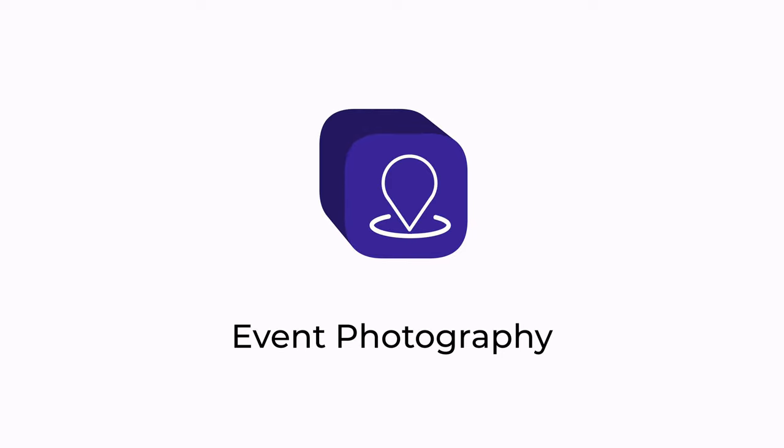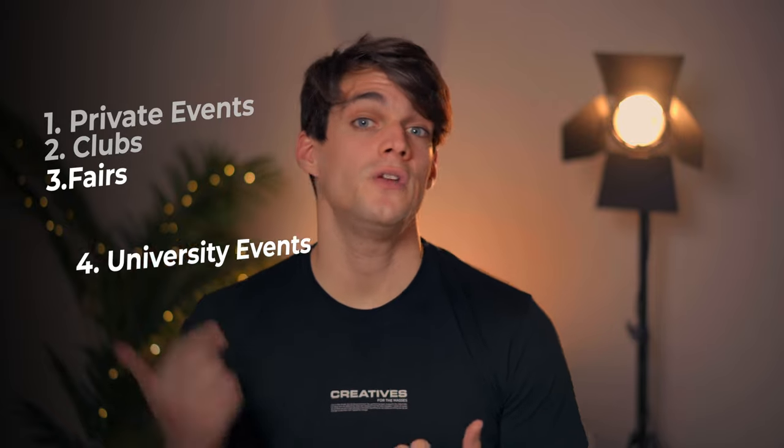The third activity, and probably one of the best to start with, is event photography. This means events in your city or town — clubs, disco photography during evenings, fairs, university events, and all sorts of events. It's very simple because there are so many events you probably don't know about. You can start for free and then from the second, third, and fourth event start charging a little, increasing it over time as your confidence and portfolio grow.